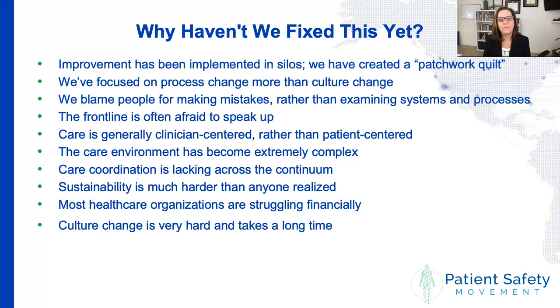Another reason why we haven't fixed this is that performance improvement is a lot harder than we ever anticipated. Sustaining change is really hard because healthcare organizations are often struggling financially, and there's a lot of change — new physicians, new nurses, travel nurses coming and going all the time. The most important lesson we've learned over the last 20 years is that culture change is really hard. It takes a long time. We can't just say 'start being patient-centered,' because a lot of folks think they're being patient-centered when they're not. That mindset change just takes a really, really long time.